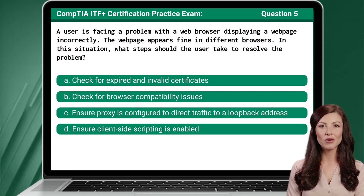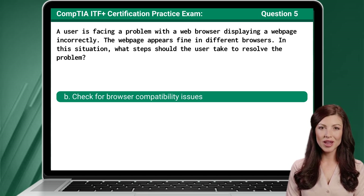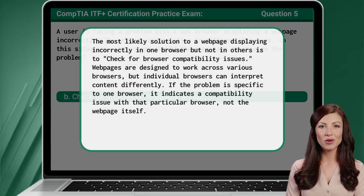Question 5: A user is facing a problem with a web browser displaying a web page incorrectly. The web page appears fine in different browsers. In this situation, what steps should the user take to resolve the problem? The answer is B: Check for browser compatibility issues. The most likely solution to a web page displaying incorrectly in one browser but not in others is to check for browser compatibility issues.